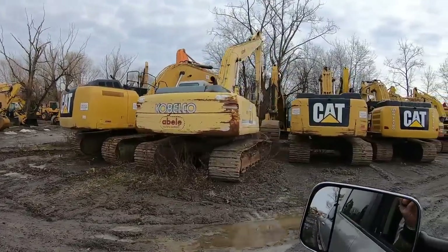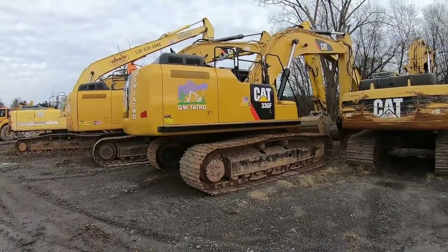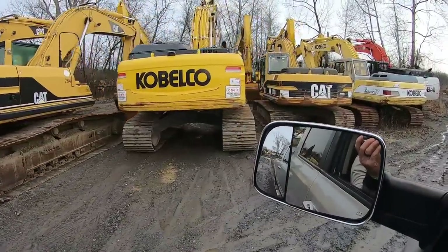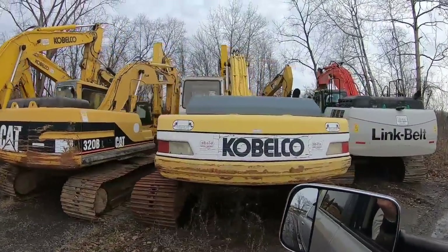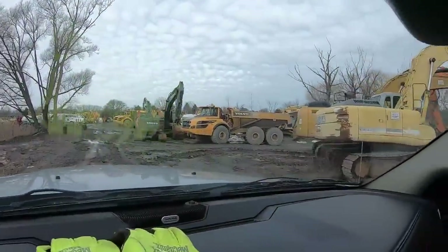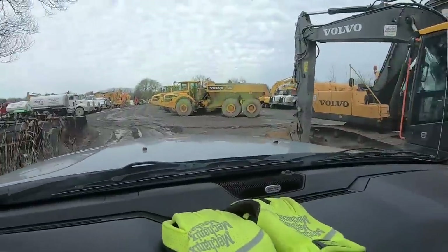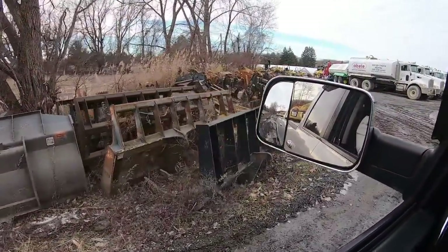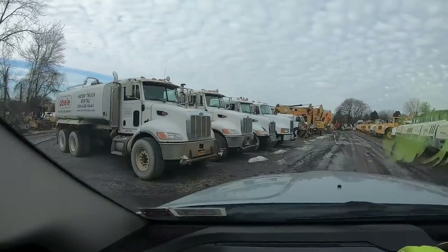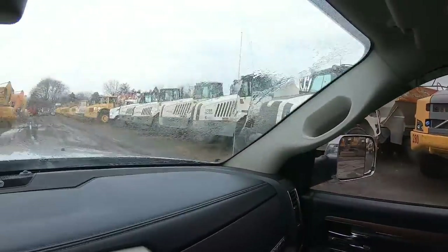There's a nice high-reach, brand new Cat. There's a big Cat there — look at that bad boy, wow, 336F. This is like a kid in a candy store for me. Link Belt 350. All right, we're back. Nice Bob over there. Here's all attachments — quick attaches, buckets, scrapples. We got water trucks. Got mega off-road trucks.